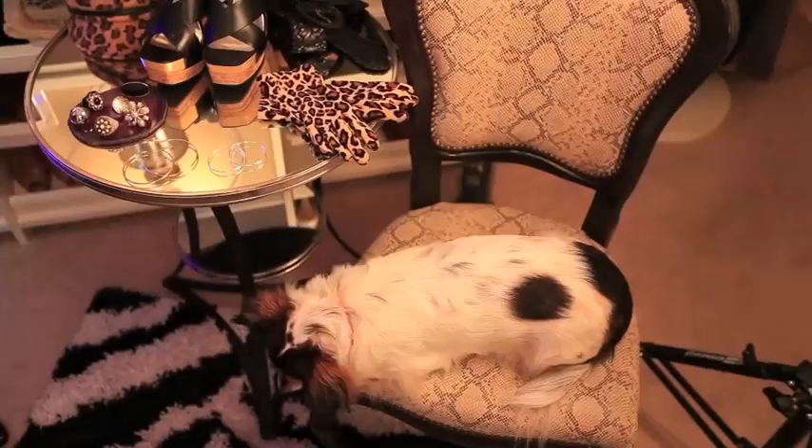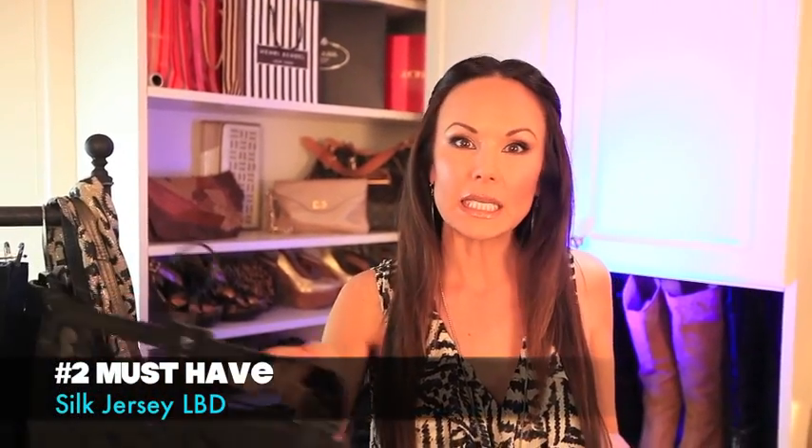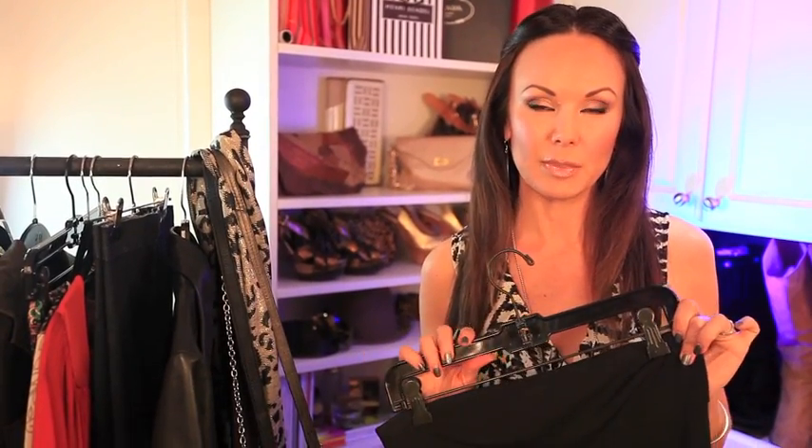Number two is the LBD — the little black dress — in silk jersey. It packs well. Choose one that is really flattering to your figure, not overly dressy and not overly casual. This dress has been with me for a very long time, it's by BCBG. I can throw a great necklace on with it and heels and a clutch and wear it out at night, or just throw it on with sandals for daytime.